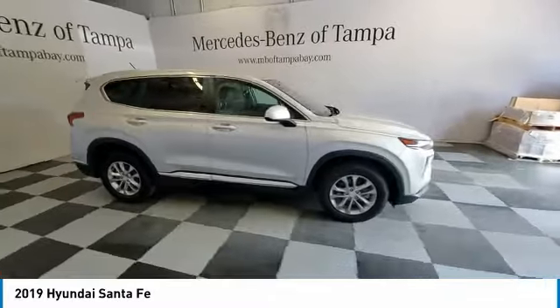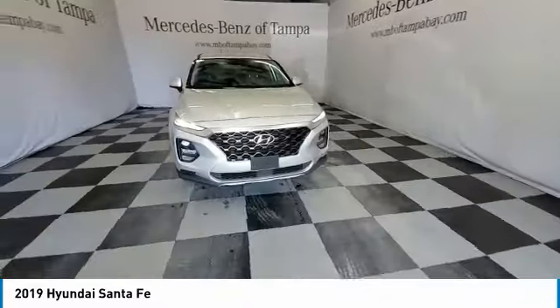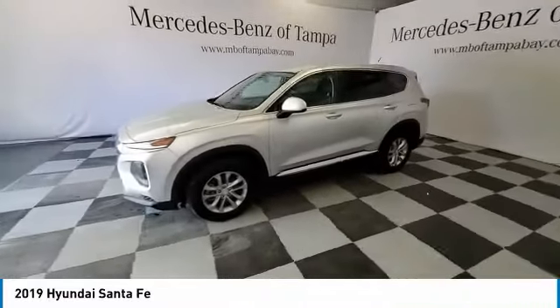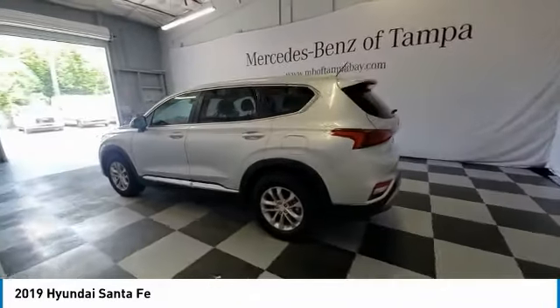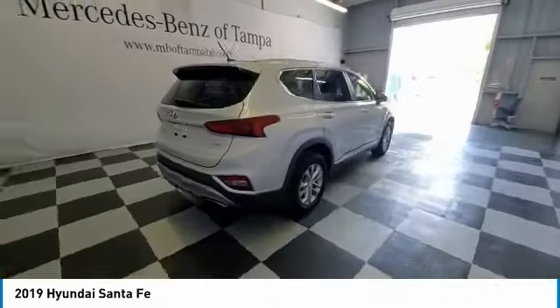This vehicle has less than 65,000 miles. Here are some of this vehicle's great options: electronic stability control, alloy wheels, brake assist, traction control, remote keyless entry, speed control, four-wheel disc brakes, rear window defroster, rear window wiper, variable speed intermittent wipers.